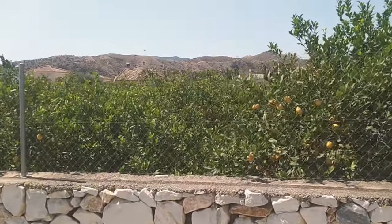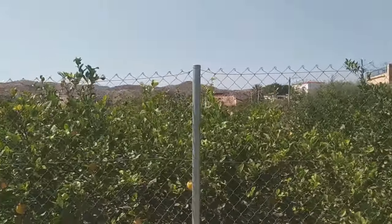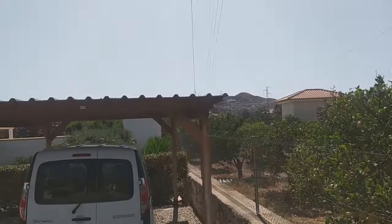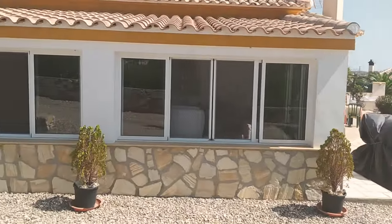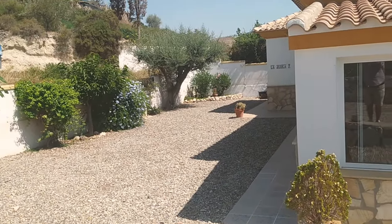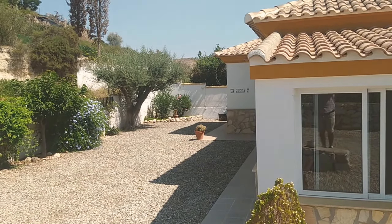You've got no neighbour immediately to the right — just a wonderful lemon grove — and you can see the fantastic views enjoyed by the conservatory. The covered carport is right in front of me, and you've got a very nice-sized front garden area. The plot is 864 square metres, or just under 900.